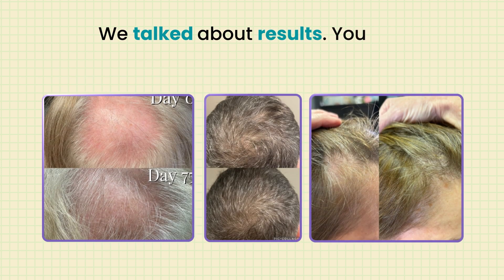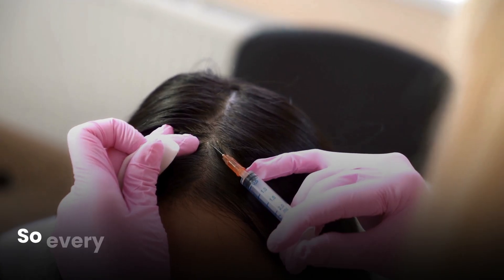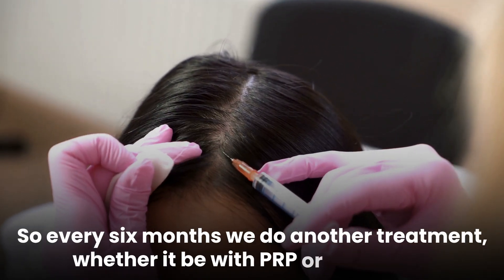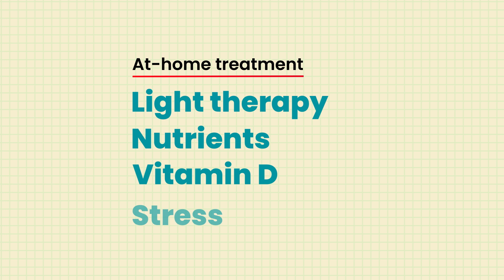You can expect results usually within that fourth month of treatment, and then there's always a maintenance phase. Once you're seeing hair regrowth and it looks amazing, it's important to maintain. I tell my patients we'll do a series of treatments monthly for about four to six months, then I'll see them twice a year — every six months for another treatment, whether PRP or exosomes — while maintaining at-home treatments like light therapy, nutrients, vitamin D, and stress reduction to help keep your hair growing at its healthiest.